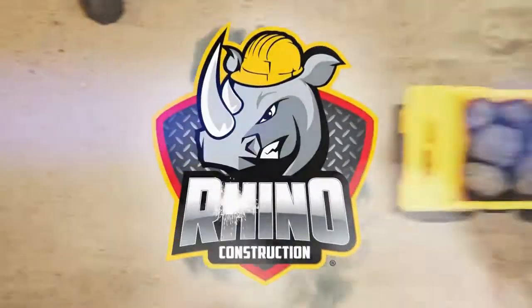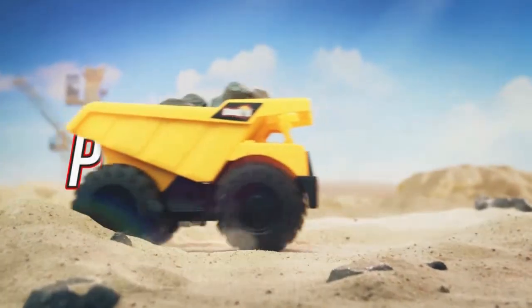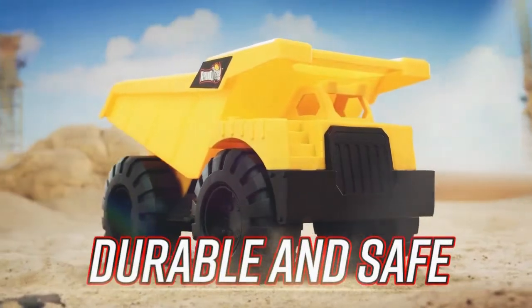Rhino Construction Mini Building Machines presents Dump Truck. Load it up and have fun. Perfect for indoor and outdoor play. This Rhino Tough Truck was made to tackle the toughest job.